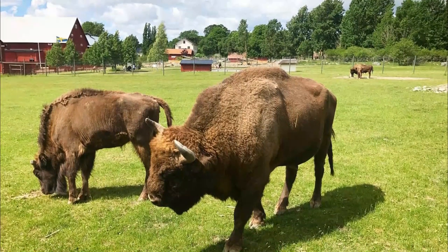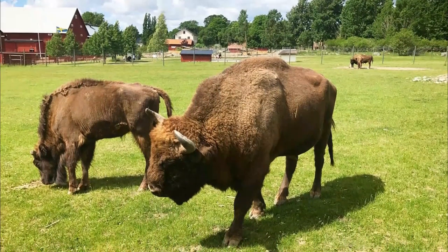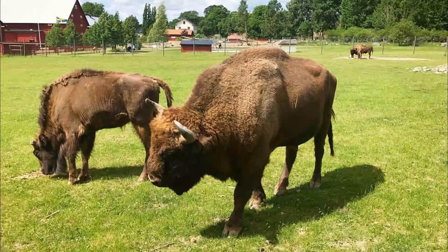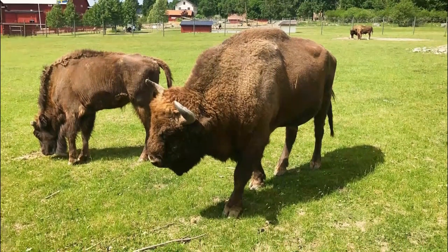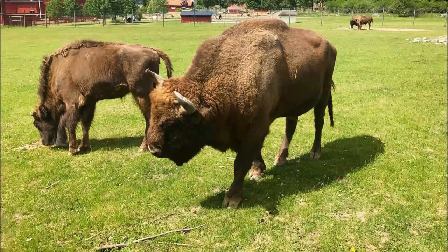Children can go on pony rides, meet goats and sheep, and watch the moose being fed. The animal park also has a terrarium with snakes and iguanas, and braver kids will be able to touch and handle them.